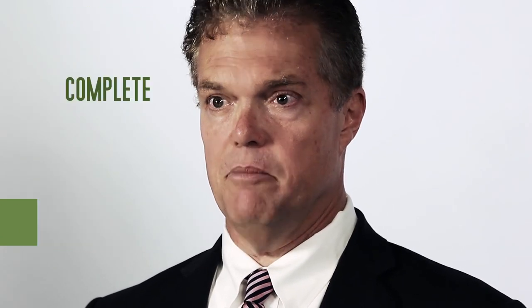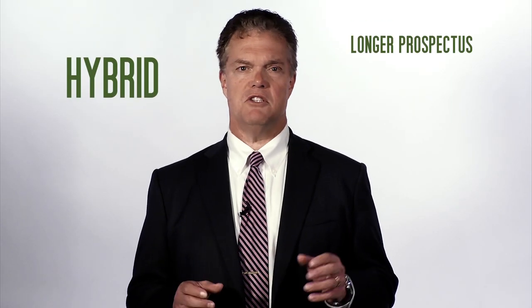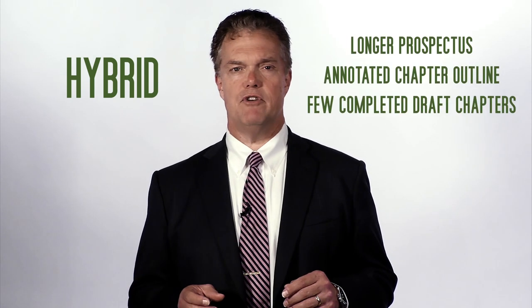The second is a complete manuscript ready to be sent out for review. The third is a hybrid with a longer prospectus, annotated chapter outline, and at least a few completed draft chapters.